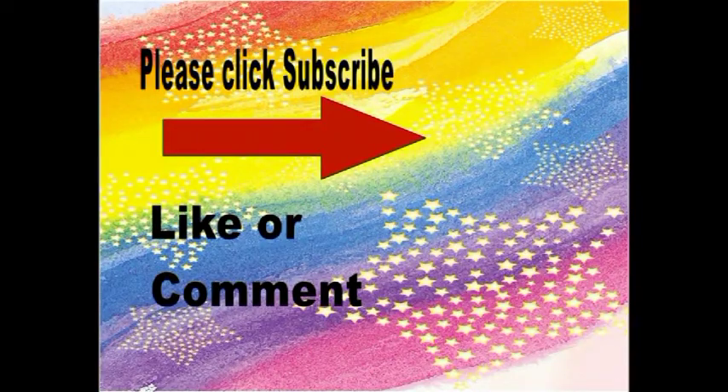So there you have it. Thank you so much for watching. If you learned something from this video, please click like, share, and subscribe. Thank you so much for watching.